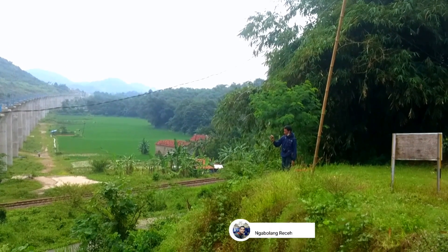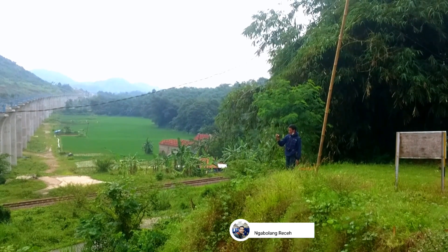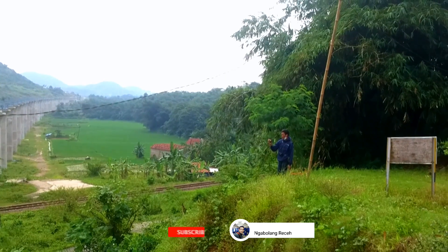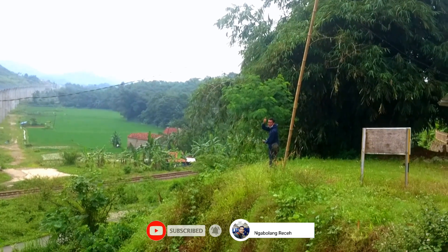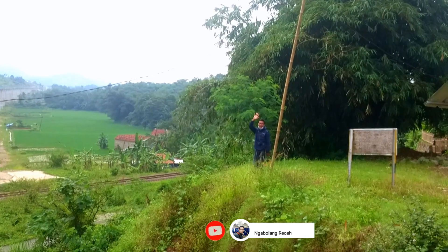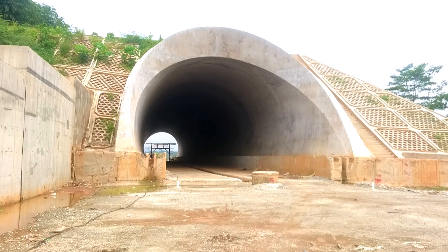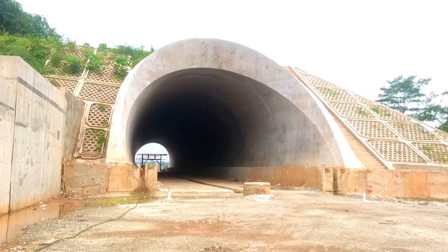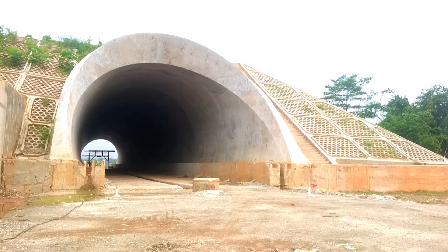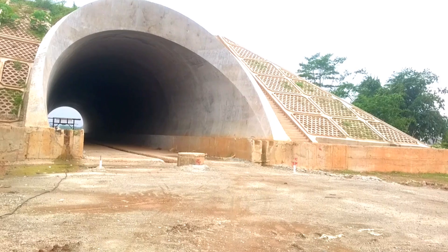Kebetulan saya pun di area Sukatani Purwakarta ini tidak sendiri. Sahabat ekspoiler, saya ditemani dengan master dari kuncen Sukatani, ada Kang Haki. Apa kabar Kang? Sekarang saya berada di depan inlet dari tunnel kereta cepat Indonesia yang berada di sebelah Gunung Cupu, area Purwakarta.